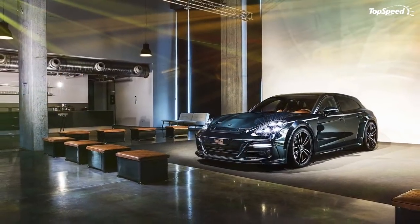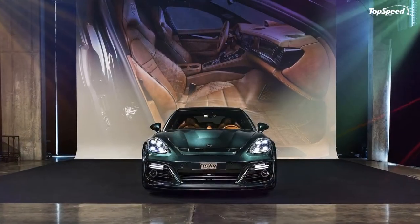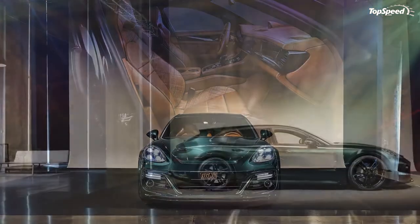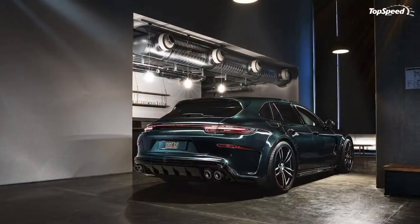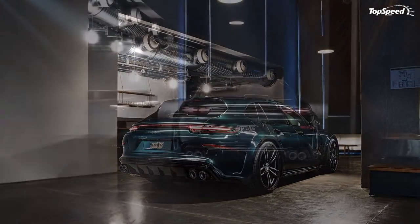Regardless of the numbers, the Grand GT Supreme kit isn't a novelty tuning program. It's meant for Porsche Panamera Sport Turismo Turbo models that have no issues standing out, both on the streets and on the racetracks.